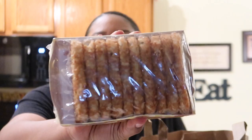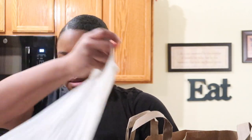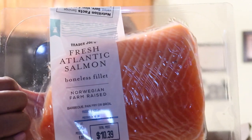I got some hash browns — I love Trader Joe's hash browns. I just pop them in either the air fryer or the toaster and they turn out so crispy and good. And this is something I haven't gotten from Trader Joe's in a long time — I like it in the filet form. It's a fresh Atlantic salmon boneless filet, and I absolutely love salmon, it's one of my favorite fishes.